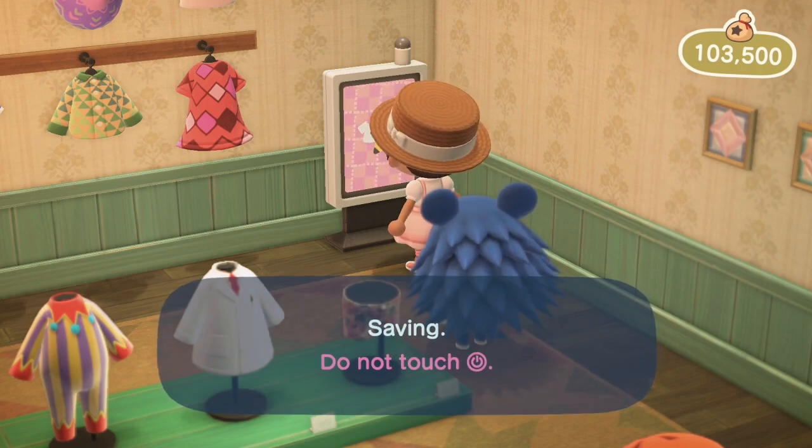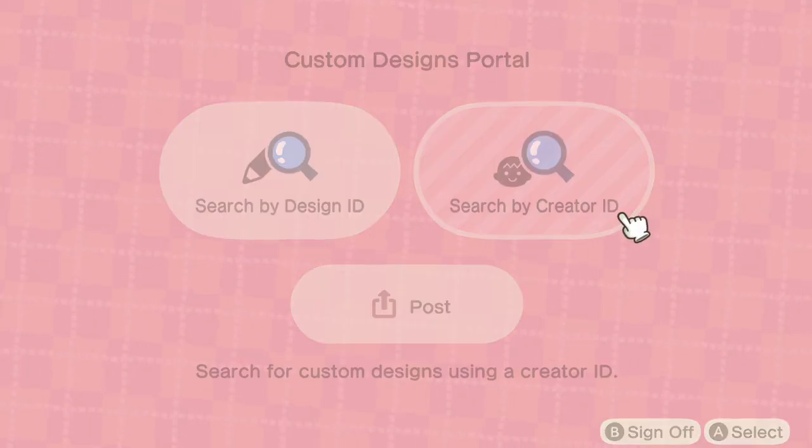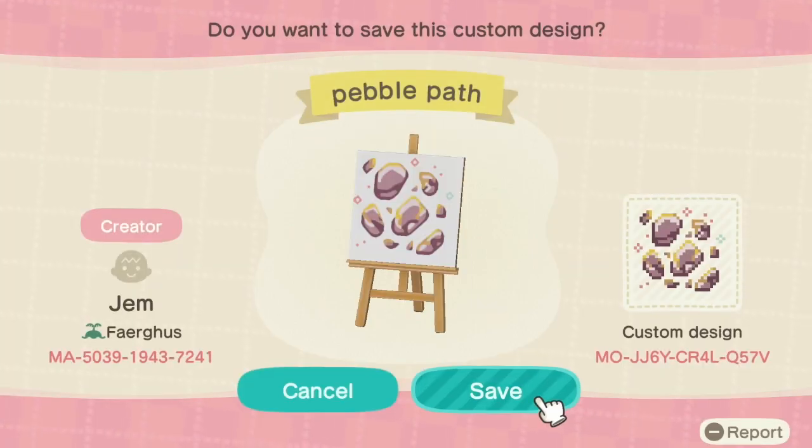We can access designs either by looking up design IDs or creator IDs. I will put all creator IDs down in the comments below in the order that we go through them, so let's hop right in. First, let's take a look at Jim.